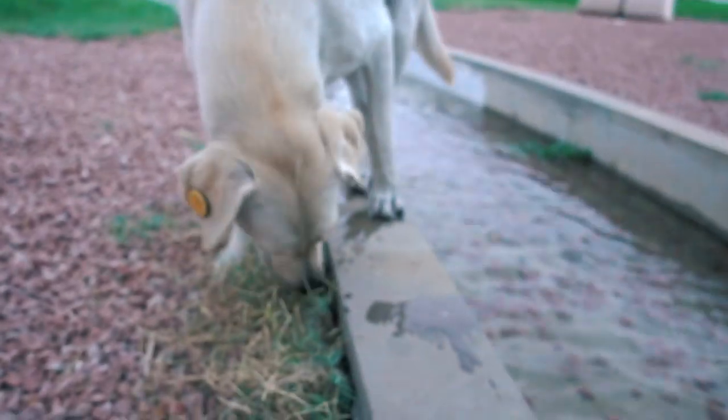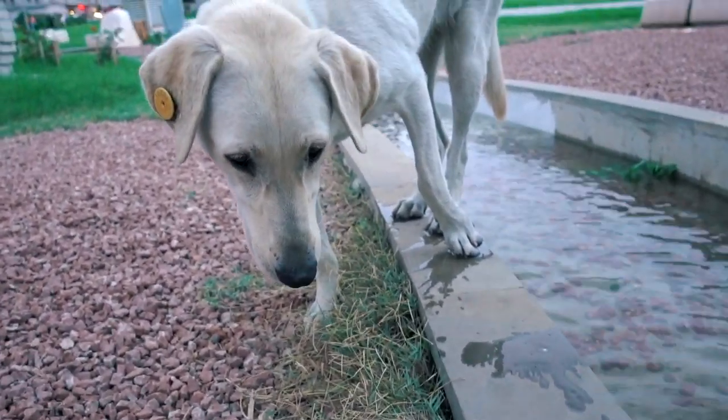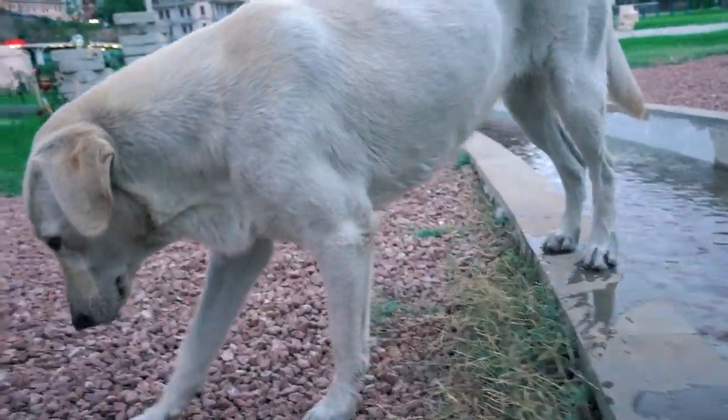A dog was very interested in the camera — it was wet! Good doggy.